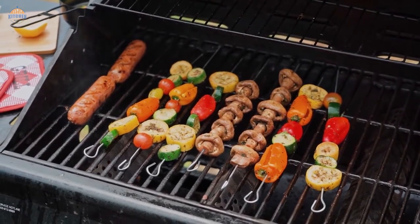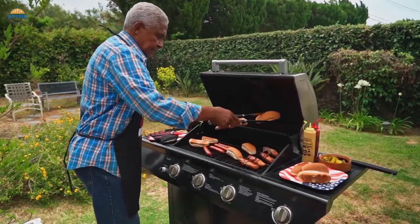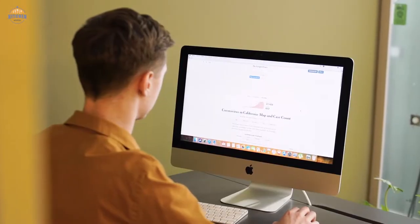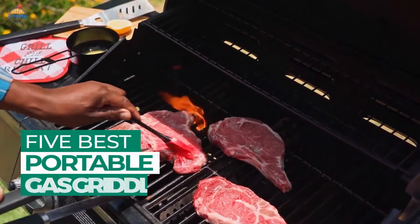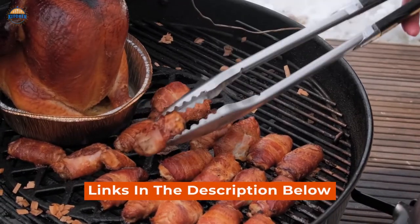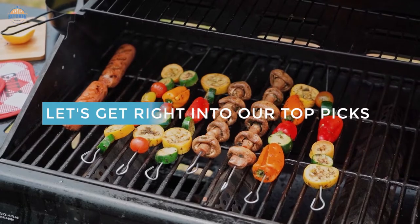Cooking food the traditional way has always been a popular and time-honored tradition. However, with today's busy lifestyles, many people find it difficult to find enough time to cook from scratch. That's where portable gas griddles come in. After hours of research and taking expert advice, we've compiled a comprehensive list of the top 5 best portable gas griddles to help you find the perfect one for your needs. Links to the products mentioned in the video are in the description below.